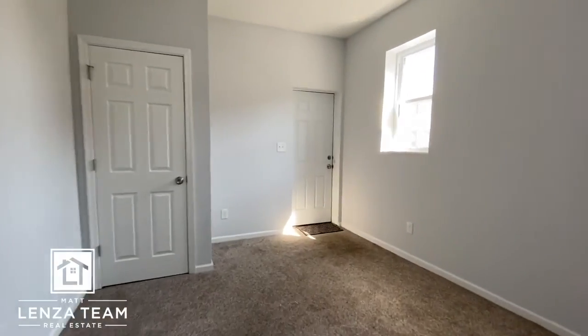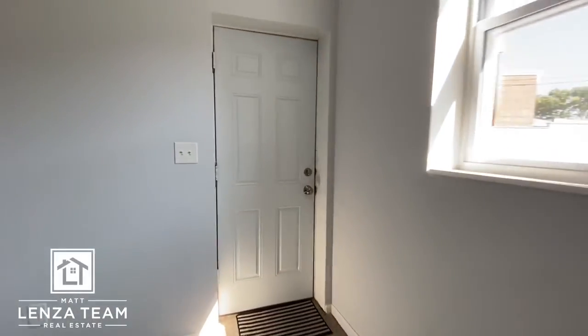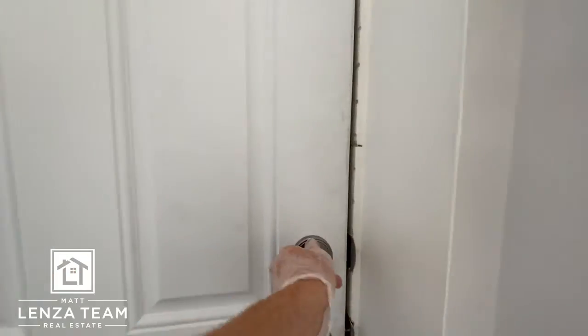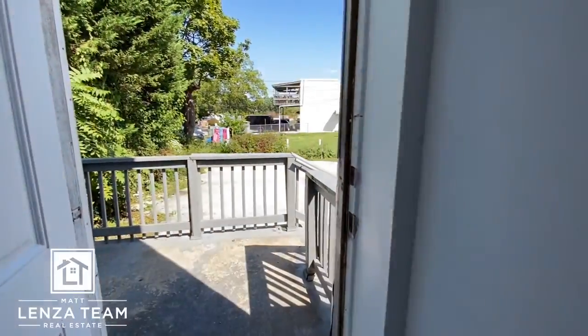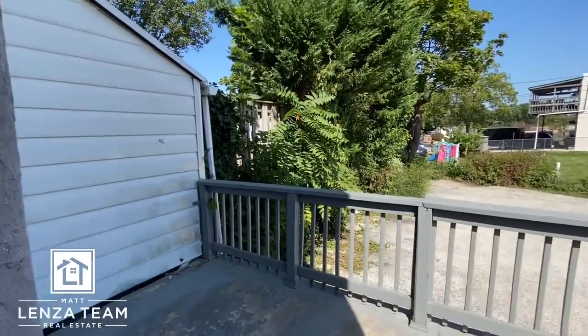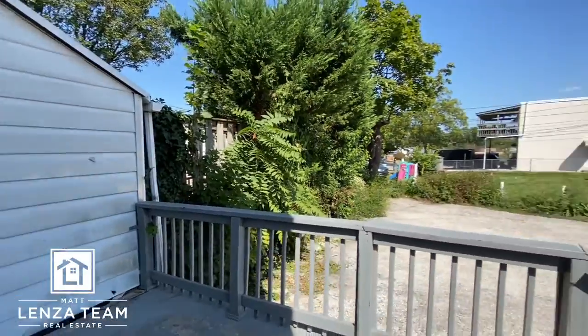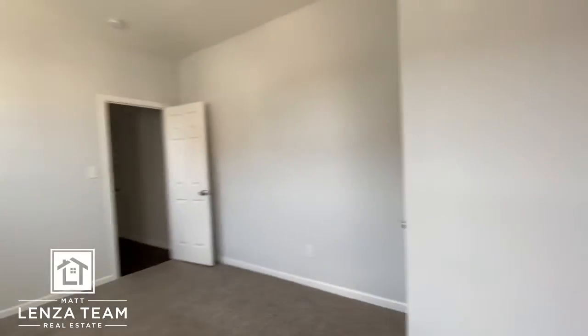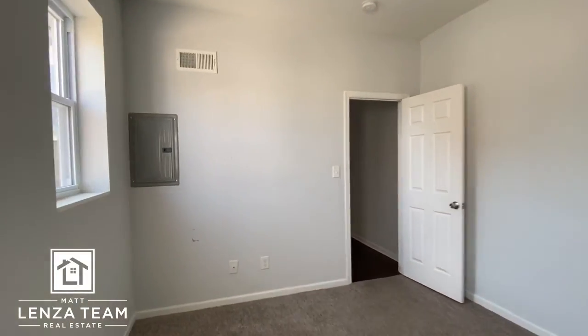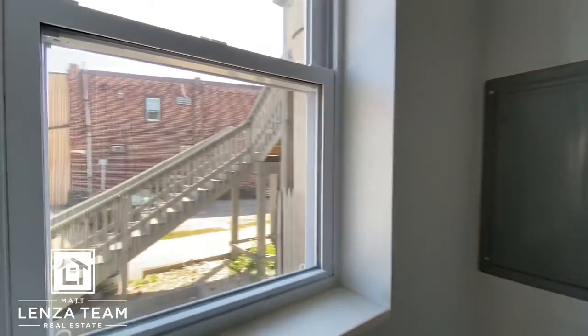And then you have a bedroom here that actually looks like it has an exterior door. I think you can just walk right out — yeah, you can. It's a pretty nice setup. If you have a family member or someone who works different hours and wants to come right into their bedroom, you don't bother anyone else. Really high ceilings here, newer windows.